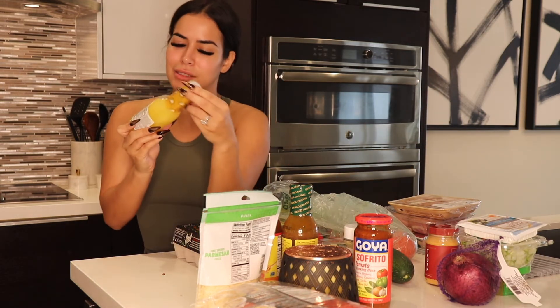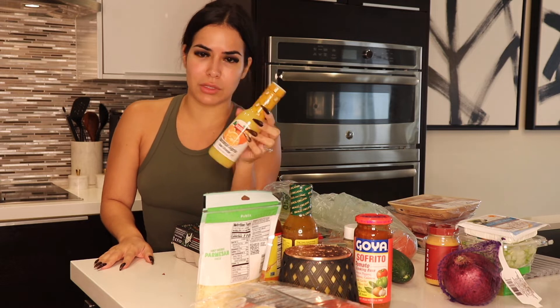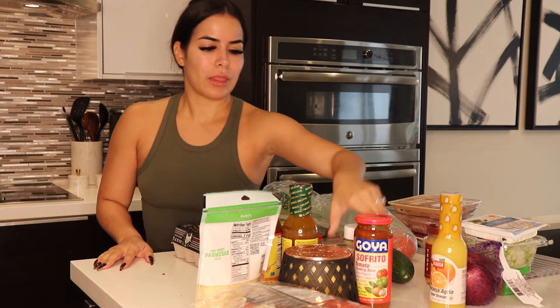I got some naranja airea for my chicken, for my steak — basically for anything. I like this on pork and chicken. I also got some parmesan flavored seasoning, for pasta, for salads, for pretty much anything. I'll probably use this on mashed potatoes too.